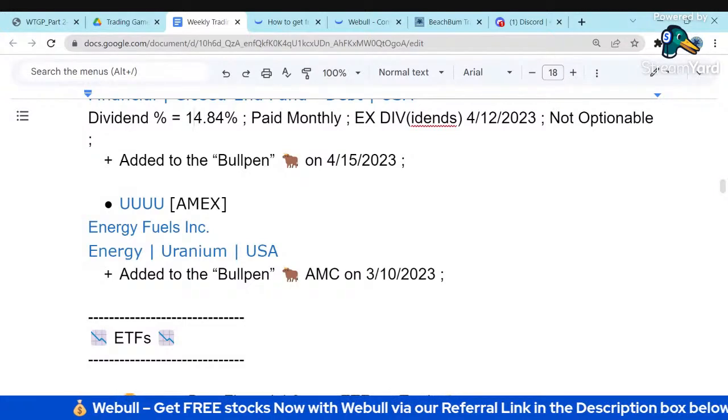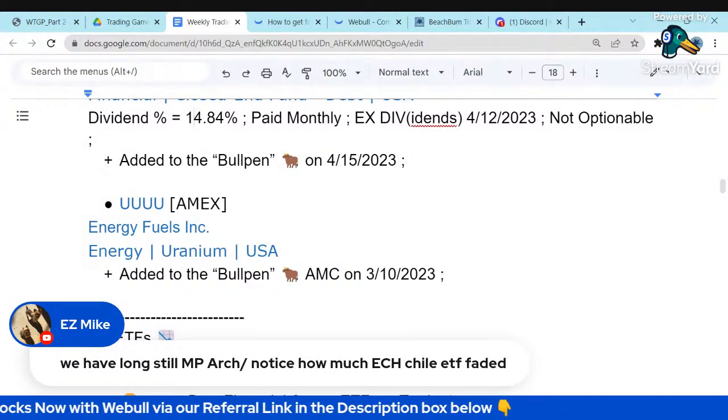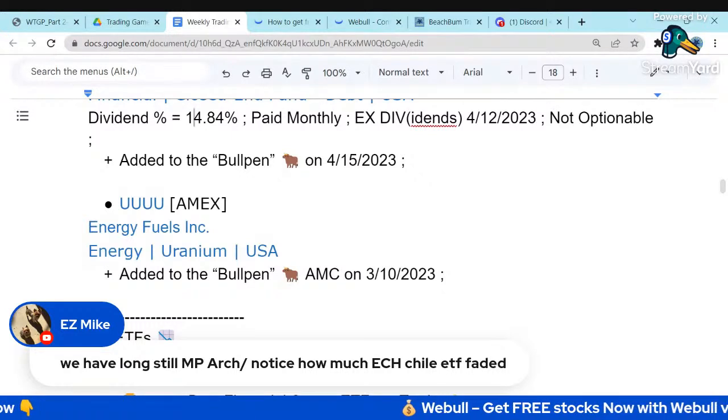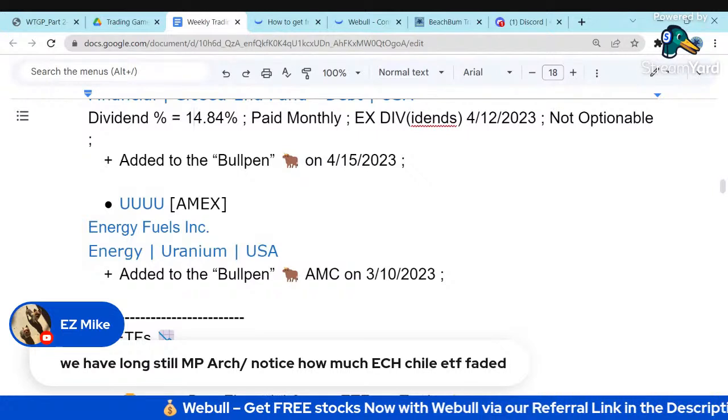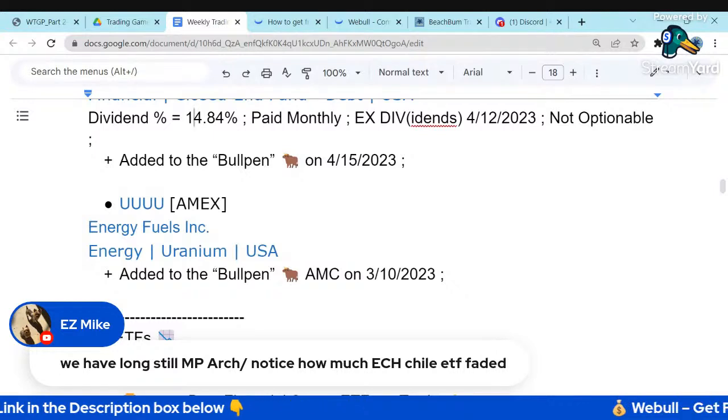We'll discuss Albemarle and the Chilean government's control of lithium mines a bit later. We can also look at the Chile ECH ETF when we get to our ETF spreadsheet. We talked about that yesterday in terms of basic materials and the effect on that sector.